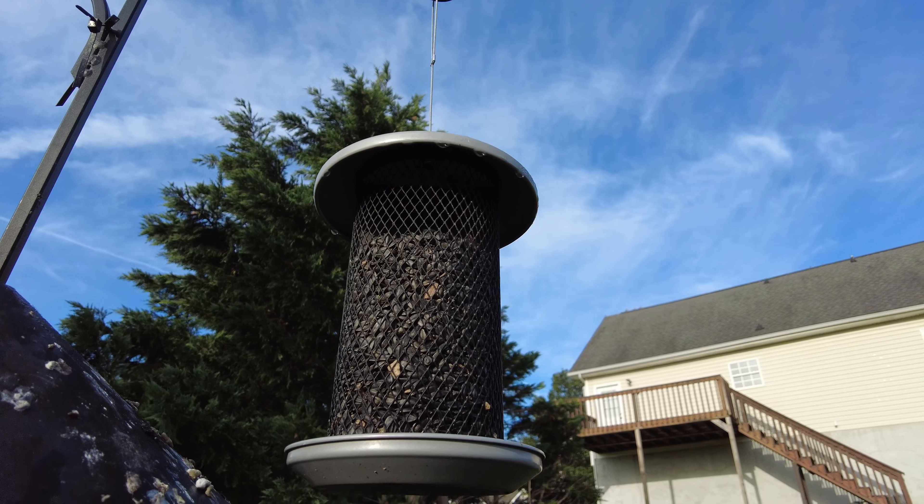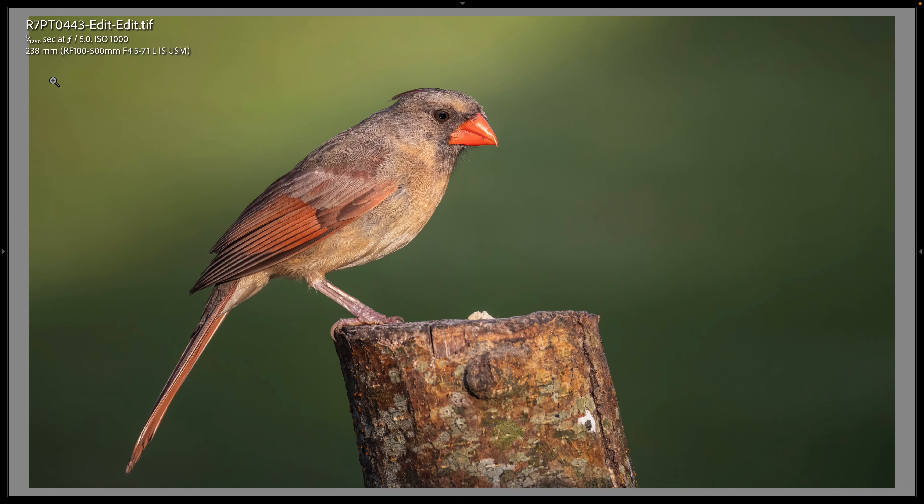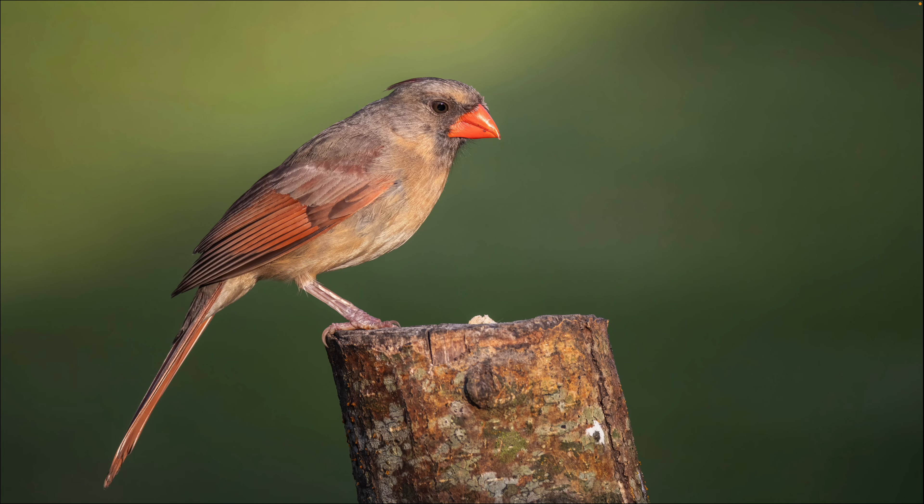There's a feeder up top filled with black oil sunflower seeds. The cardinal — which I think is probably Scarlett, who I've live-viewed on her nest a few times — came up and sat on the top of one of my carved-out perches with bird seed in it. So let's look at Scarlett. There she is, the northern cardinal we've nicknamed Scarlett. We believe this is the same one we live-streamed on the nest two or three times. This is a 238mm shot at f/5.